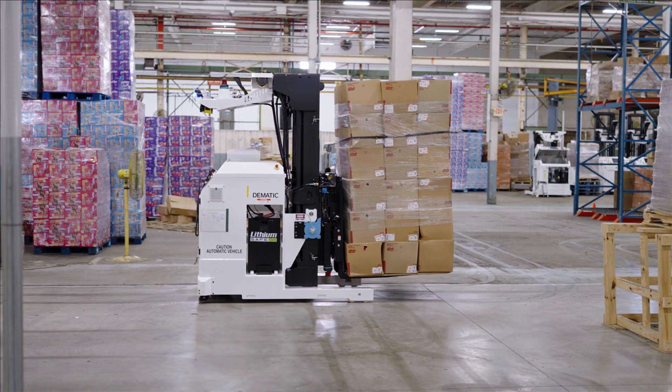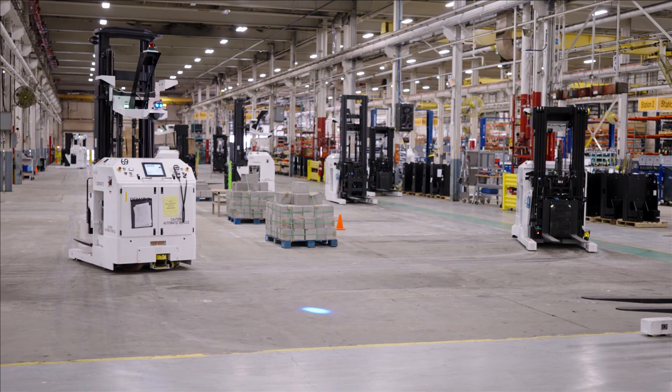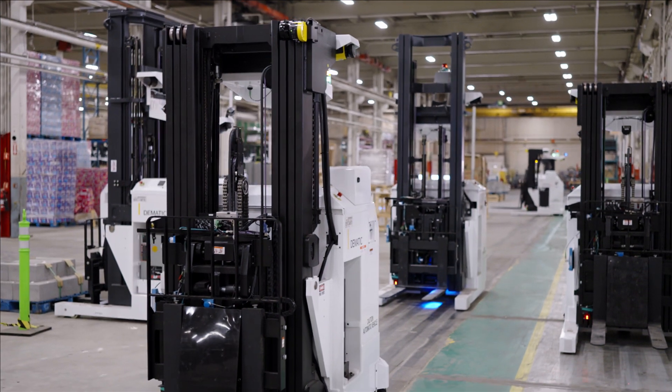An AGV is an automatic guided vehicle — basically an unmanned forklift. Some of the benefits that our customers get with AGVs is consistent movement of products, repeatability, less damage to their products in a warehouse, and improved throughput for their systems.